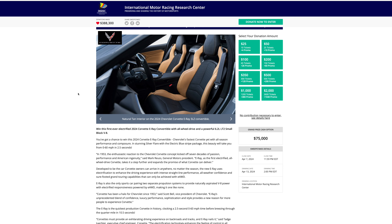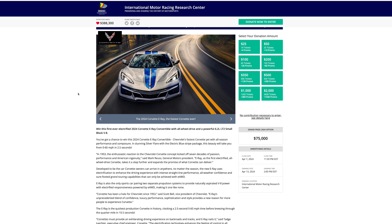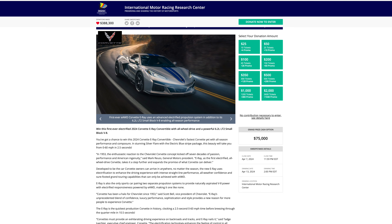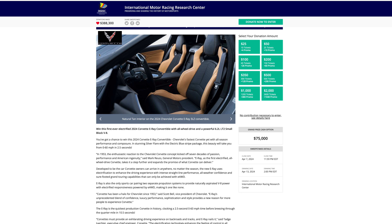The International Motor Racing Research Center is giving away its first-ever electric 2024 Corvette E-Ray convertible, all-wheel drive with a powerful 6.2 V8 engine. This giveaway expires in six days, and for being a Sea Corner Speed 252 member, subscriber, or viewer of this channel, you get 40 bonus entries on your money — yes, 40% more on your ticket purchase. Act fast!